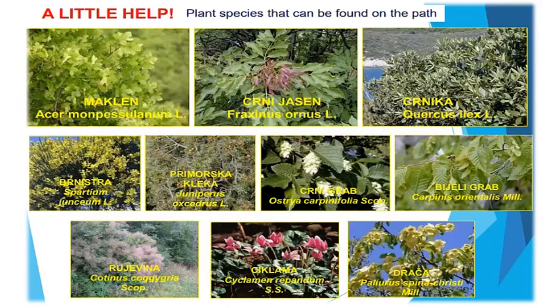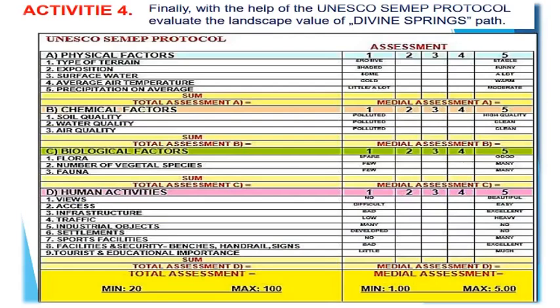Activity 4: Finally, with the help of the UNESCO-SEMEP protocol, evaluate the landscape value of the Divine Springs Path. Enjoy!